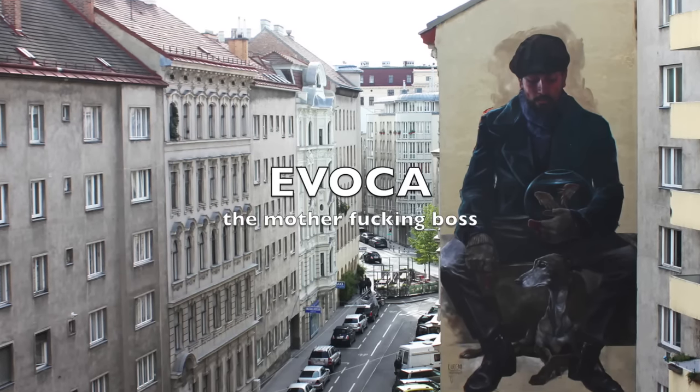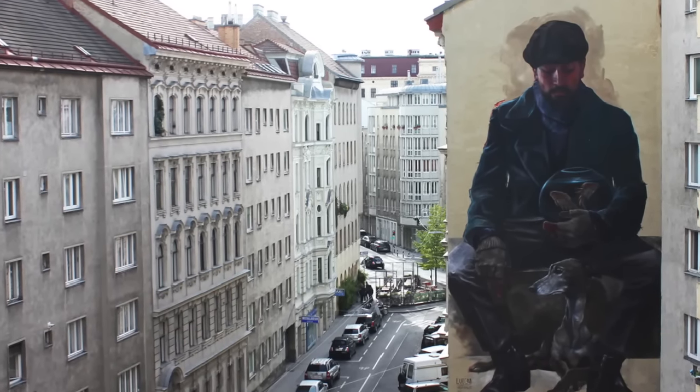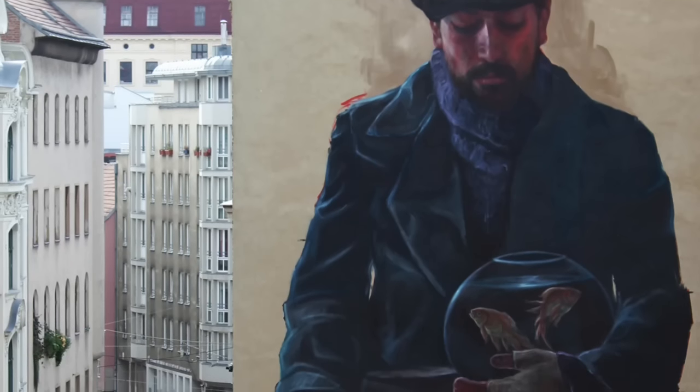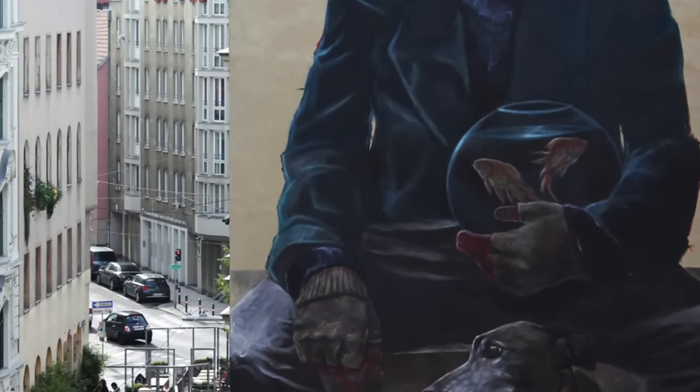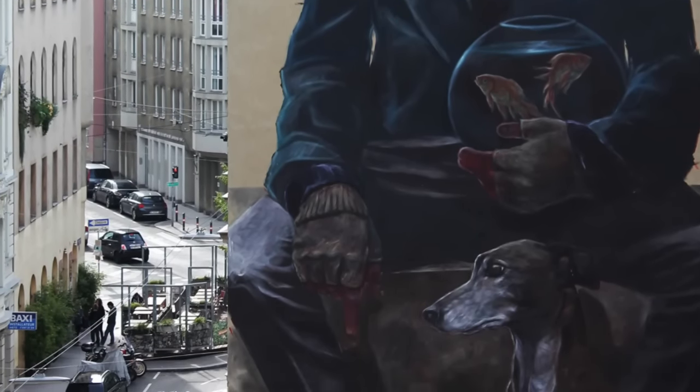Coming up to number two: Evoca did this piece — it's amazing. It has such feeling, such mastery. If I was just seeing it I'd say this is a banger no matter what. There's a dog in it, there's like a fish — fish is big this year in murals apparently. Now time for number one.